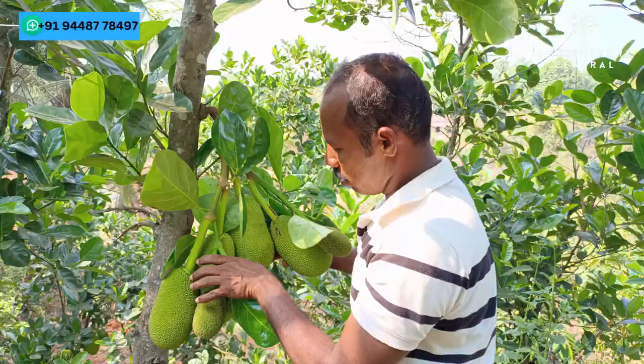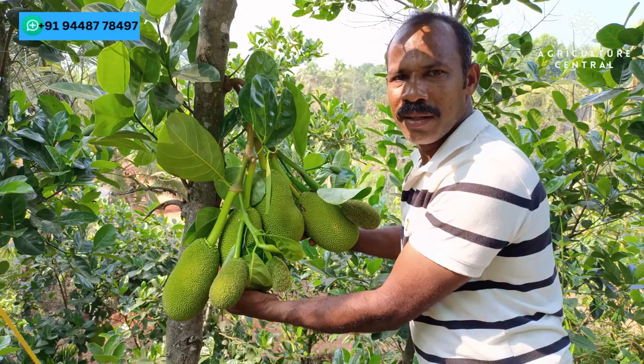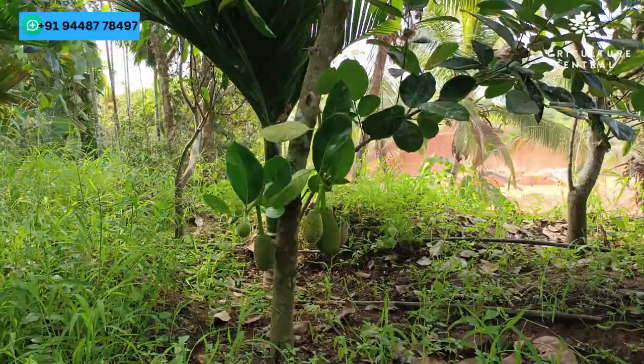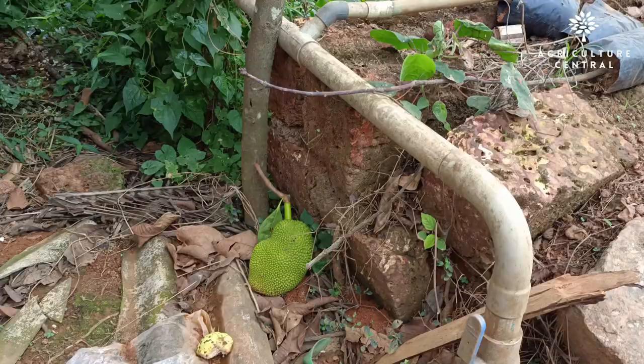The best part about these jackfruit plants is that you don't have to wait until they grow into towering trees to enjoy the fruits. In fact, you can start harvesting fruit directly from the plants themselves. It's incredible to think that just one of these jackfruit plants can produce anywhere from 75 to 100 fruits per year. That's a pretty impressive yield and definitely something to consider if you're looking to grow your own jackfruit farm.